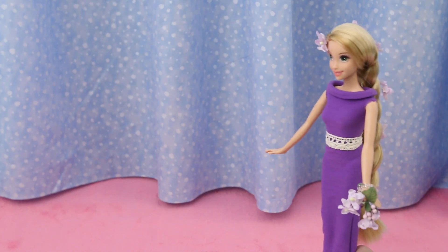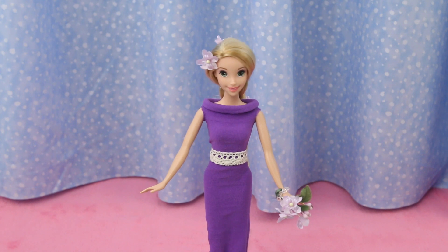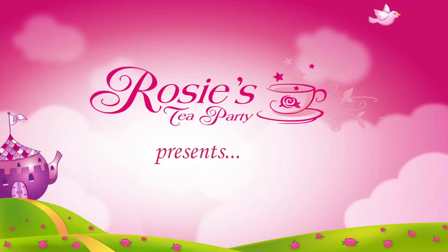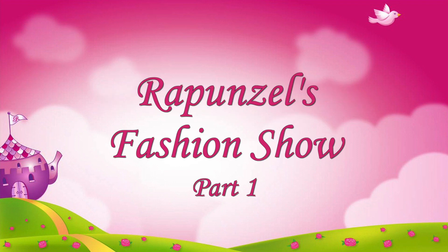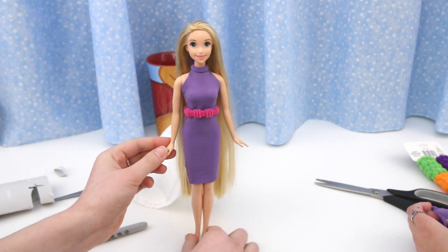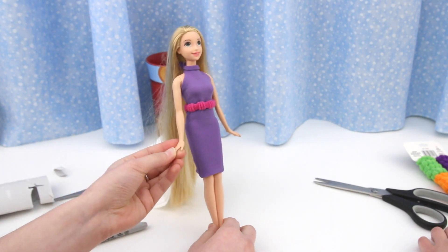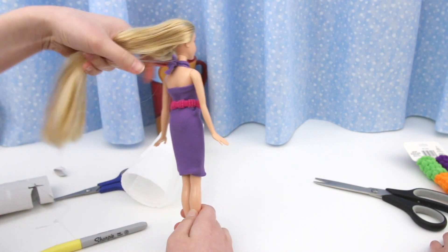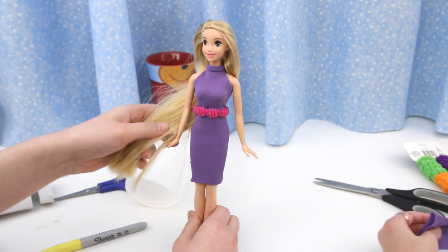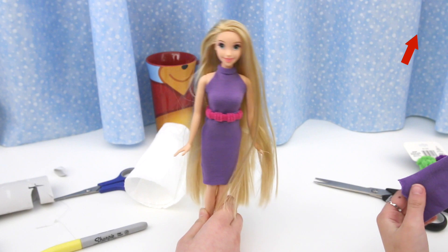This is one of the dresses in Rapunzel's Fashion Show — so beautiful! And you should see her hair! In our last video, Rapunzel's Makeover, I showed you how to make this dress from a hairband. It's so fast and easy to make, with no sewing or gluing involved. If you want to see that video, click on the iCard in the corner or the link in the video description below.